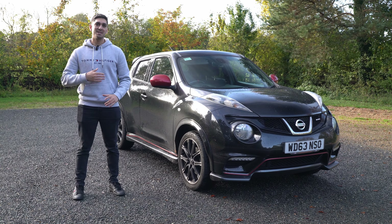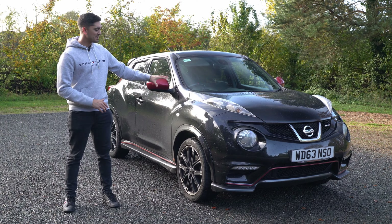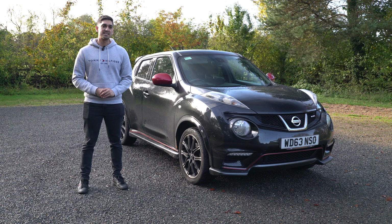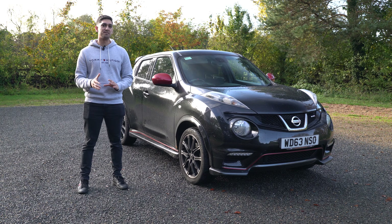Hello and welcome to today's video. My name is David and you can probably guess from the title of this video I'm going to be talking about my 2013 Nissan Juke Nismo and the three major things that I hate about this car after owning it for about the last four to five months.